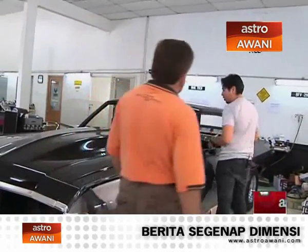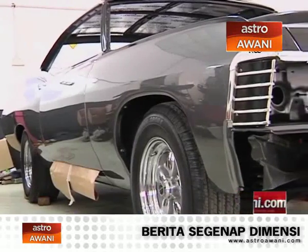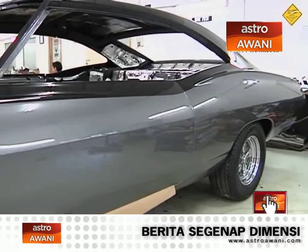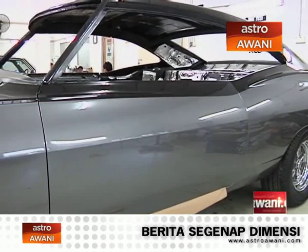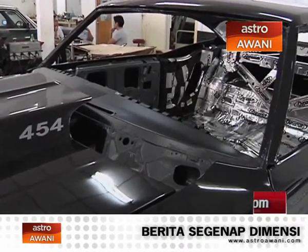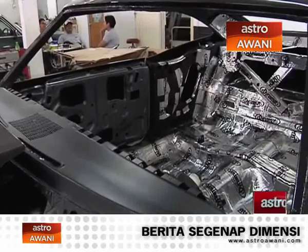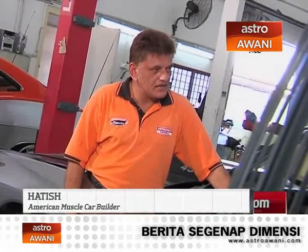Alright, so this baby is more of a work in progress compared to your car. It just came back from the paint test last week. This is a customer's car, and as you can see, work is in progress. It's got about six to nine months to go before it's fully on the road. This is a Chevy Impala, 1967.